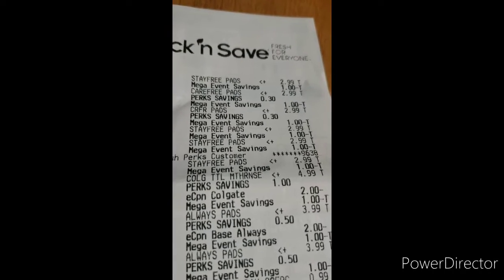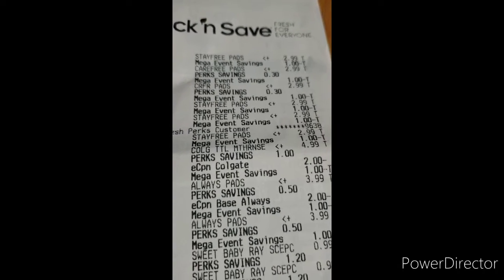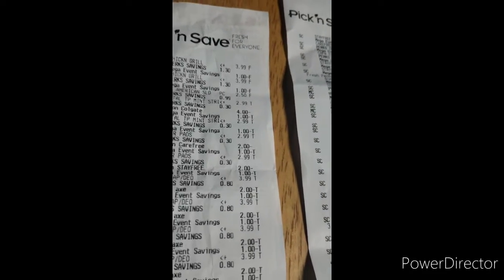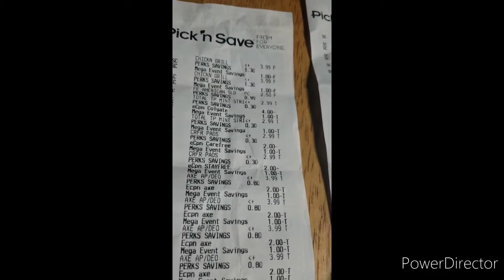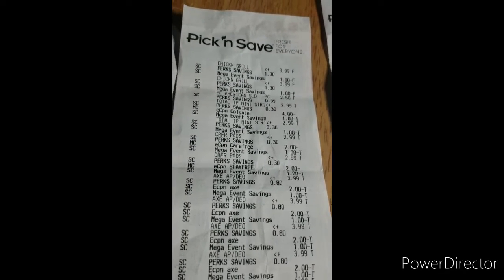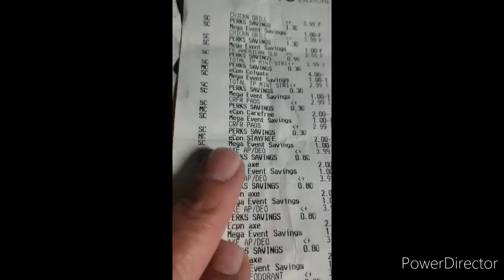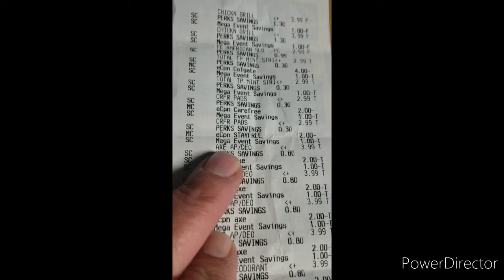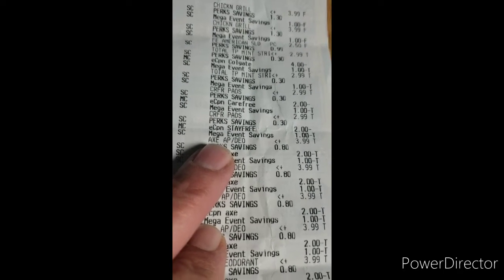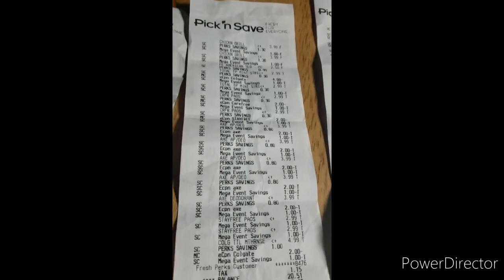You can see where all the mega event items are. The Colgate mouthwash was $1.99, but I had a coupon for another 50 cents off, so that big bottle ended up being a dollar 50. The Axe products all came up to be 99 cents each.